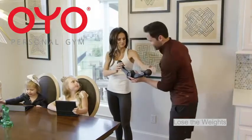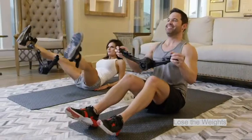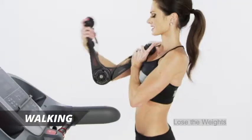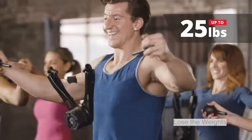With the OYO Personal Gym, you can now fit fitness into your lifestyle to achieve a lean sculpted body in the convenience of your own home — fitting in an exercise break at the office, while traveling, walking on a treadmill, or even outdoors. I didn't expect the resistance to be quite as tough as it was.